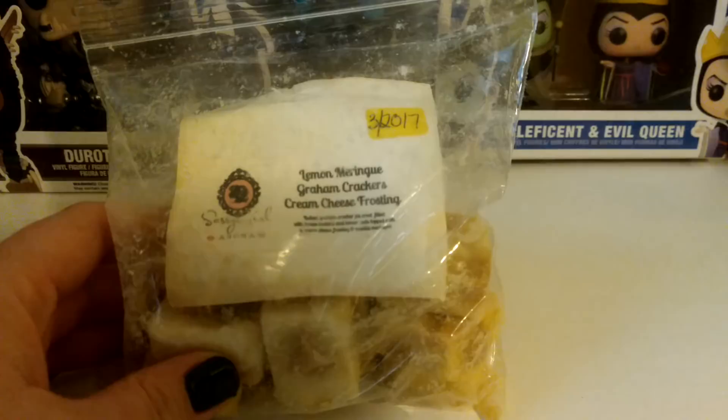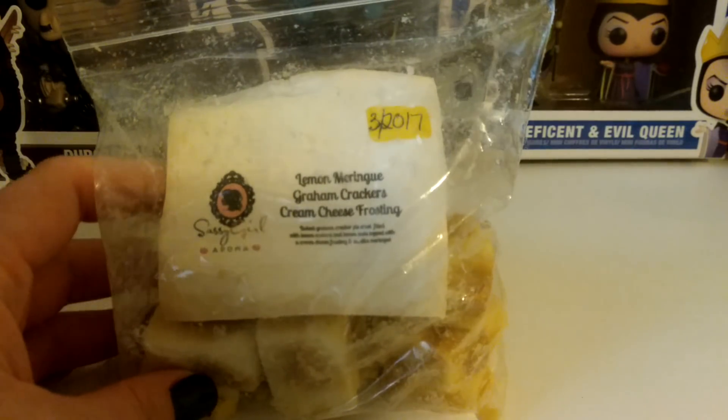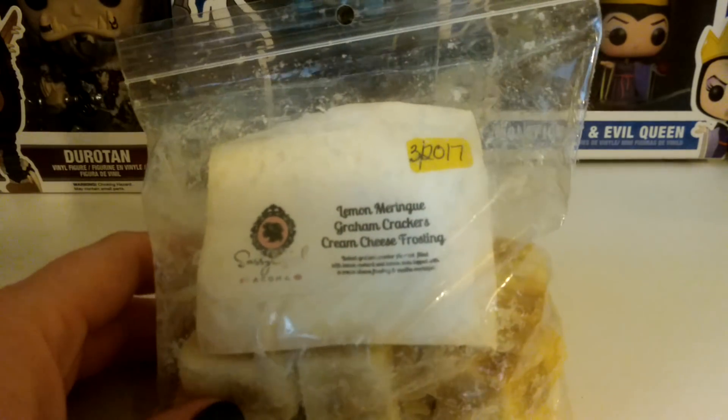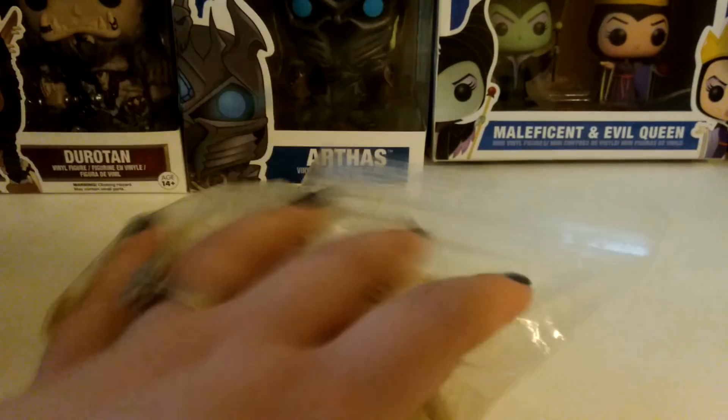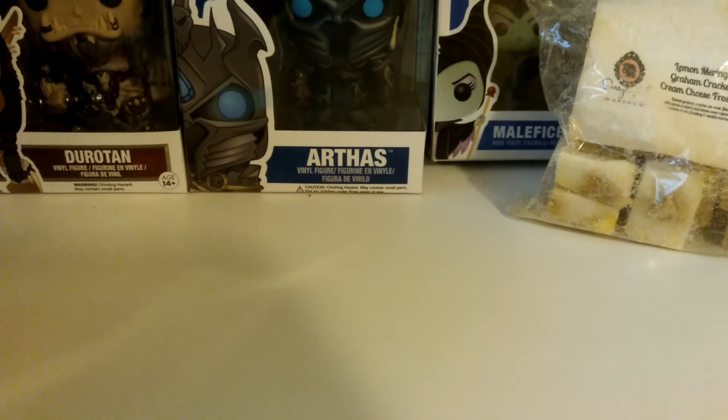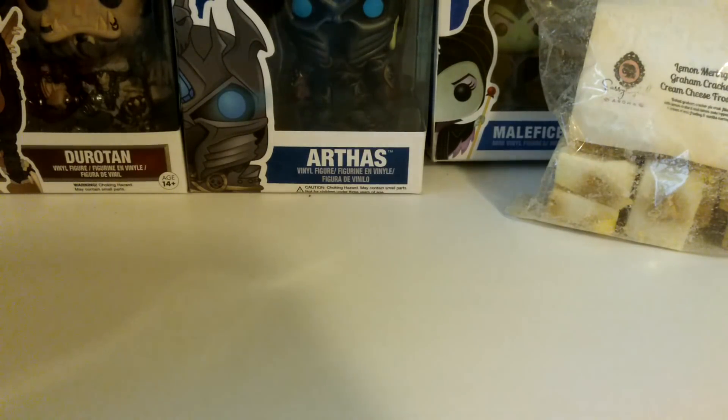I melted some of this Sassy Girl Lemon Meringue Graham Crackers Cream Cheese Frosting. This one threw really well in my living room and dining room, and that was before I changed warmers around. Sassy Girl has really, really strong wax and I never have trouble with stuff throwing even when I'm having trouble with other stuff.